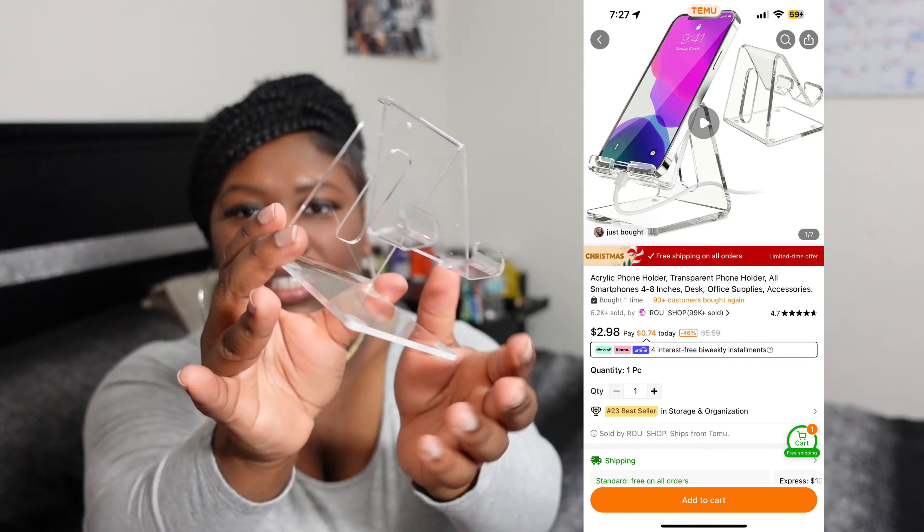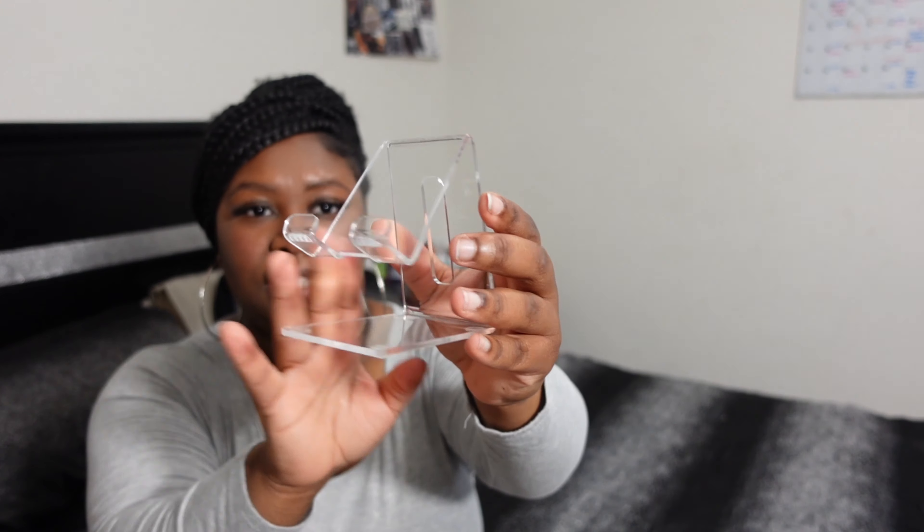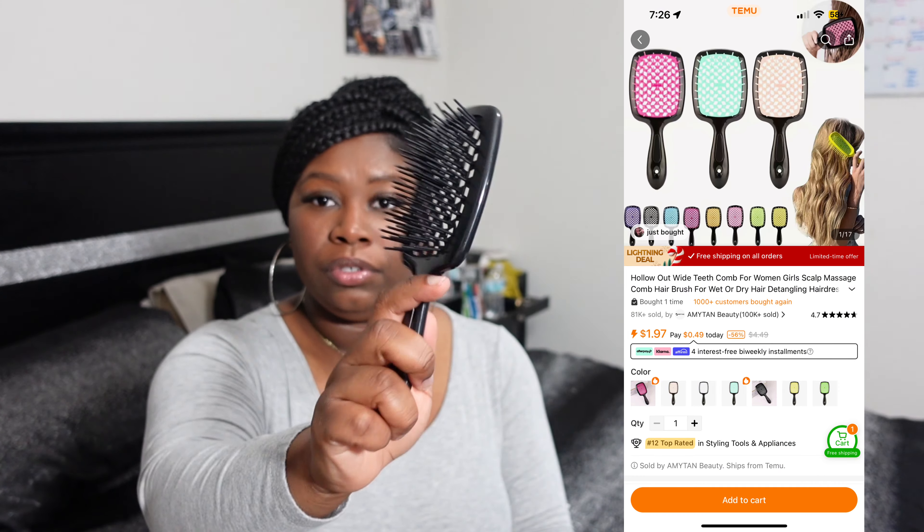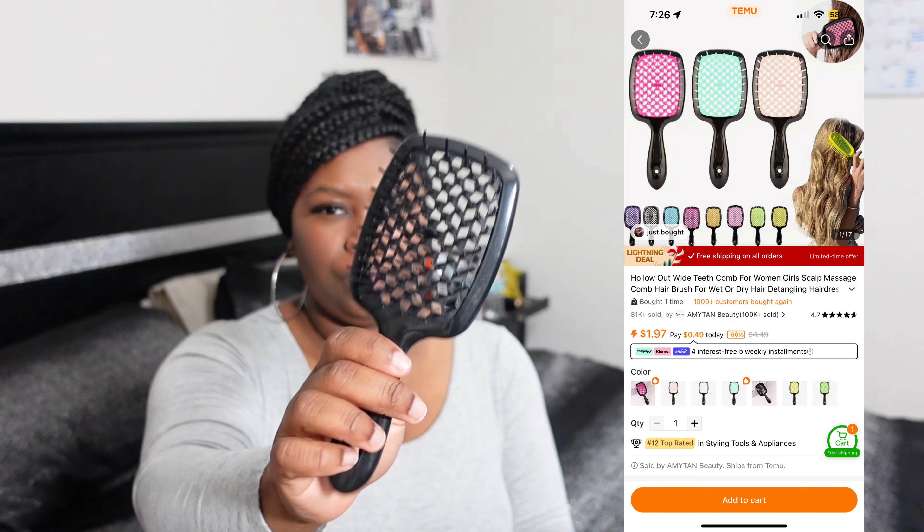I got this onion saver because I hate cutting an onion when I'm not going to use the other half. I've seen this and I'm going to give it a try. Next up I got this iPhone acrylic phone holder — I just thought this gave the vibes for when I want to watch something. I got two of these, one for me and one for my boyfriend.